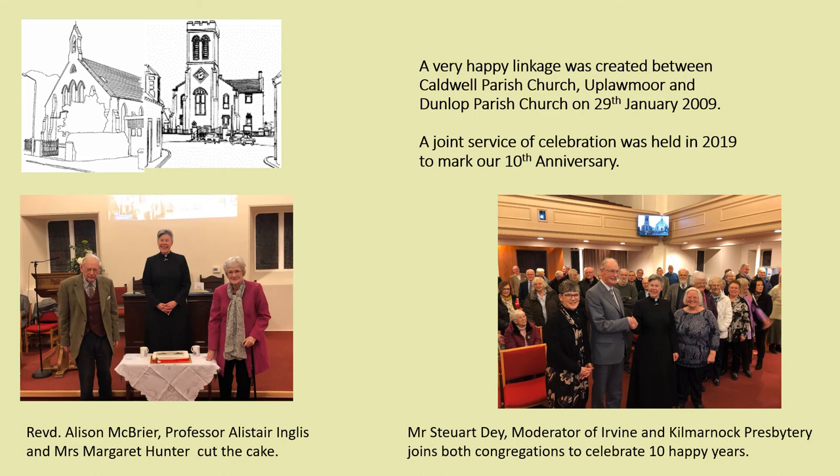On the 29th of January 2009, Caldwell Parish Church at Plumour and Dunlop Parish Church formed a linkage in the Presbytery of Irvine in Kilmarnock. It is a very happy linkage with both congregations supporting each other and many friendships have formed. In 2019 we held a joint service of celebration to mark our 10th anniversary, with Session Clerk at the start of the linkage cutting the cake and all enjoying a special night.